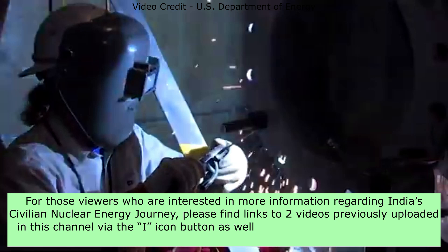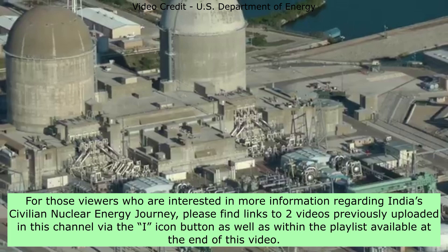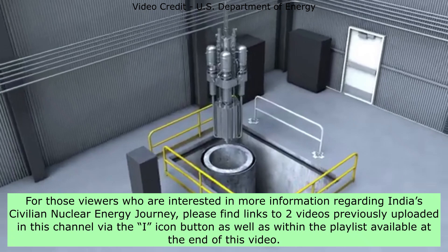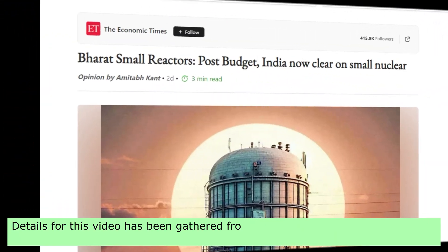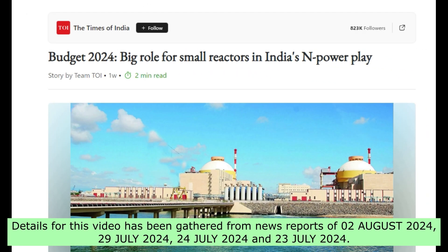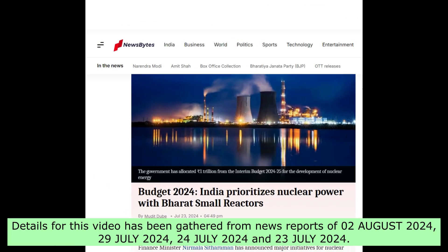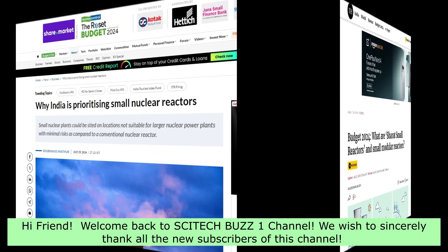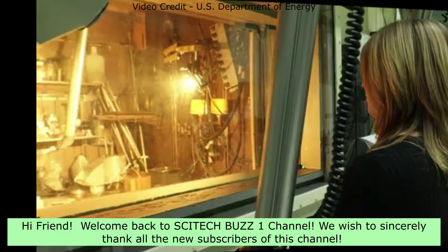For viewers interested in more information regarding India's civilian nuclear energy journey, please find links to two previously uploaded videos via the I icon button and within the playlist available at the end of this video. Details for this video have been gathered from news reports of August 2, July 29, July 24, and July 23, 2024. Hi friend, welcome back to SciTechBuzz1 channel. We sincerely thank all the new subscribers of this channel.